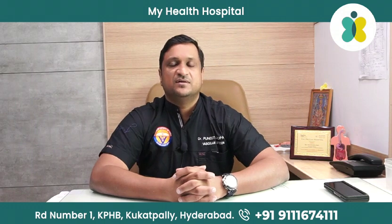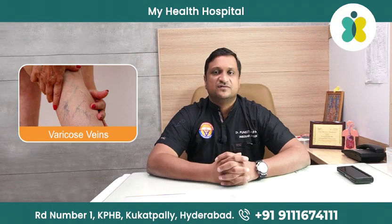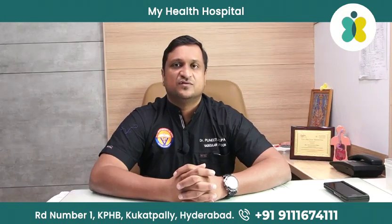Hi, I'm Dr. Puneet Jhupalli, vascular surgeon. Today we are going to talk about varicose veins. Varicose veins has become a very common problem nowadays and a lot of people are suffering with it. We are going to discuss what exactly are varicose veins, why do they come, what are the symptoms and signs, and what is the treatment nowadays.